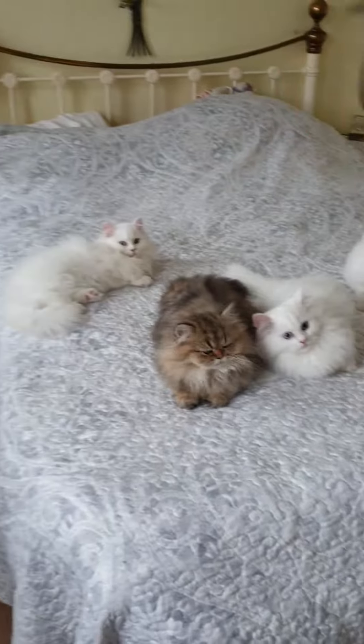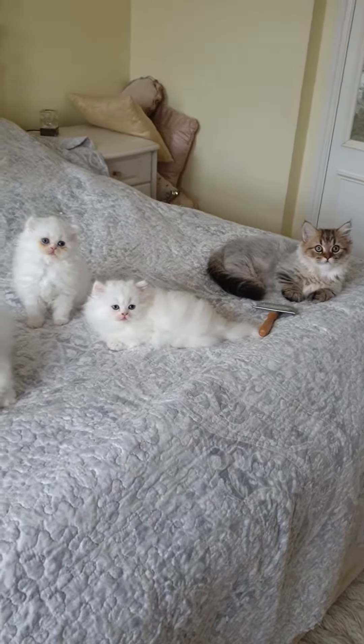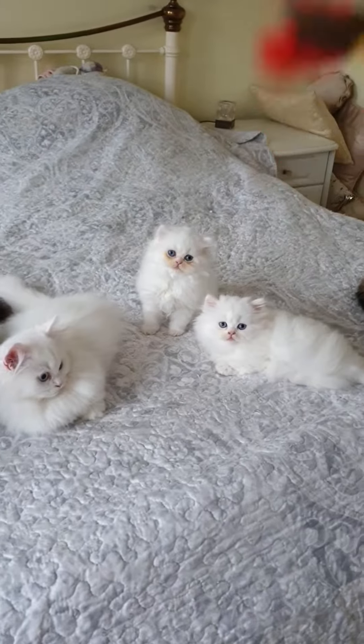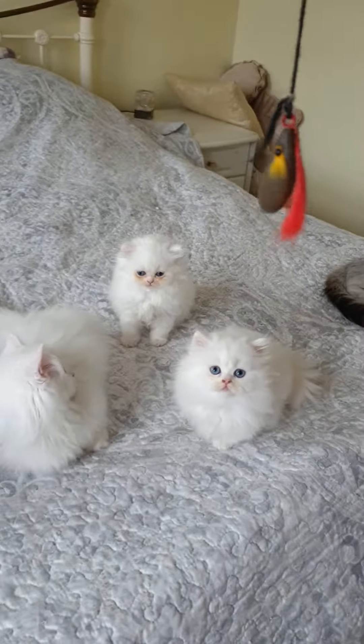So these are the older ones and the two little ones. Hey pretty, hey pretty you.